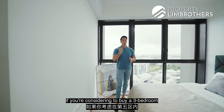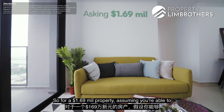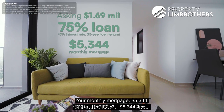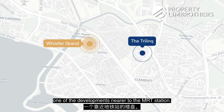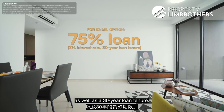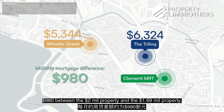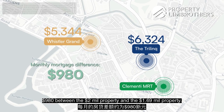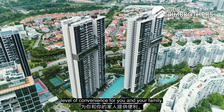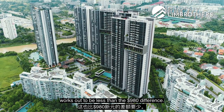For financial analysis on a $1.69M property assuming a full 75% loan at 3% interest over a 30-year tenure, your monthly mortgage is $5,344. Comparing this to a $2M property near an MRT station on the same loan terms, the monthly mortgage is $6,324 — a difference of about $980 per month. With that price difference you could buy a car for greater convenience, or even take a ride-hailing service daily, which still works out to less than the $980 difference.